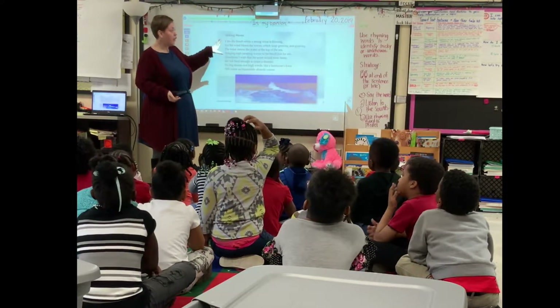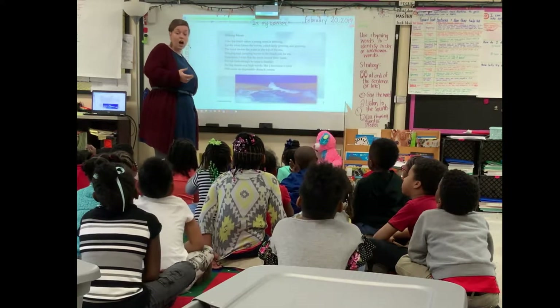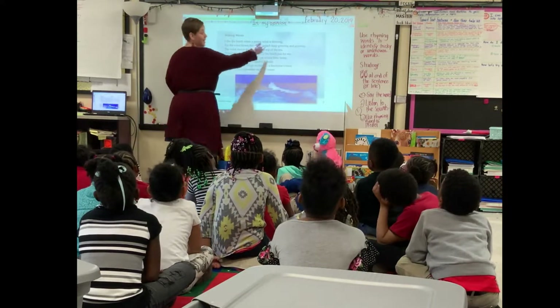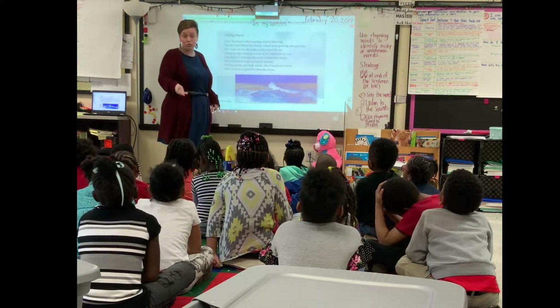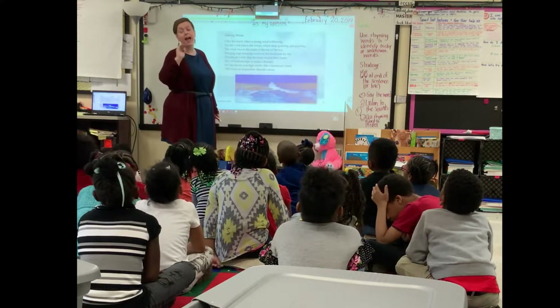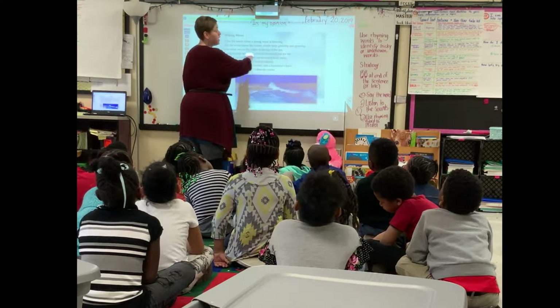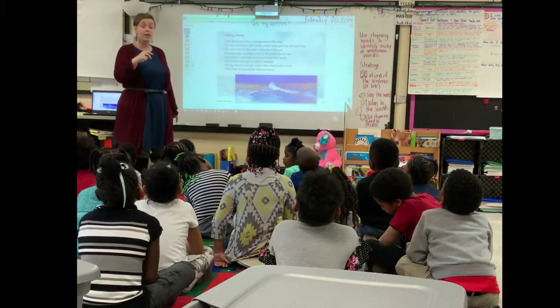Sometimes when an author writes a poem, they use rhyming words, and specifically authors will use rhyming words at the end of the line — like in Dr. Seuss. Maybe if he ended one line with 'cap,' the next one might say 'hat.' So today we're going to see if we can use rhyming words to help us figure out the unknown word in the next line.